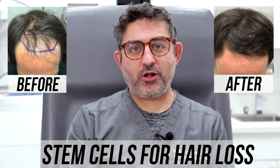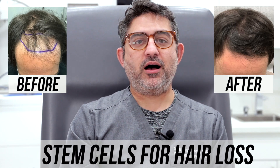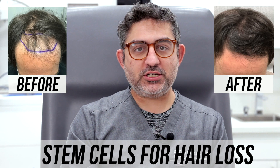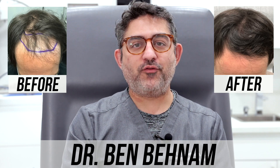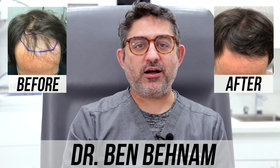Hello, this is Dr. Ben Benham from Dermatology and Hair Historic Specialist. I'm a board-certified dermatologist practicing in Los Angeles, California. Welcome to another episode of our stem cell testimonial.